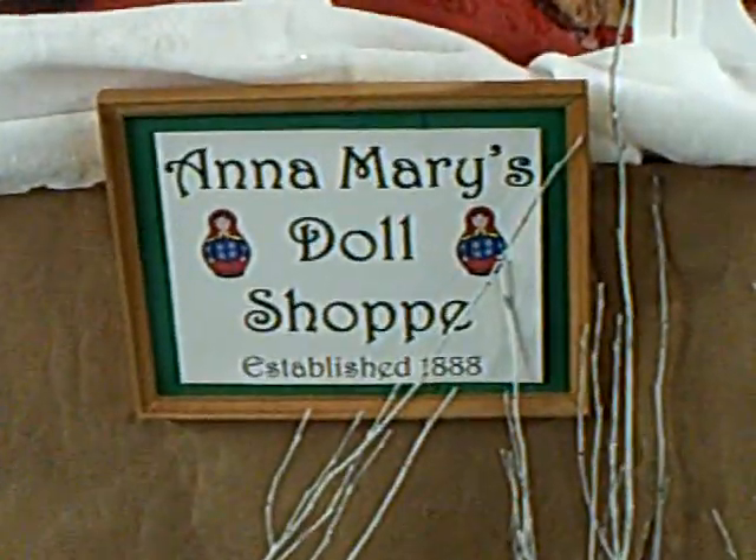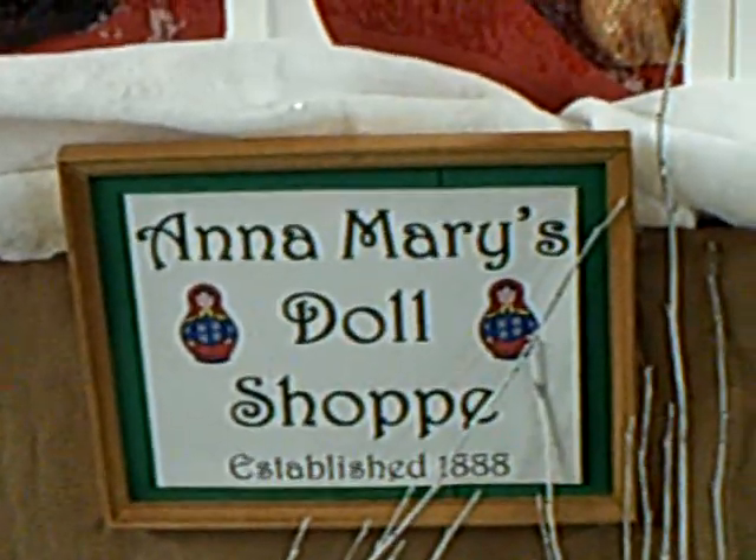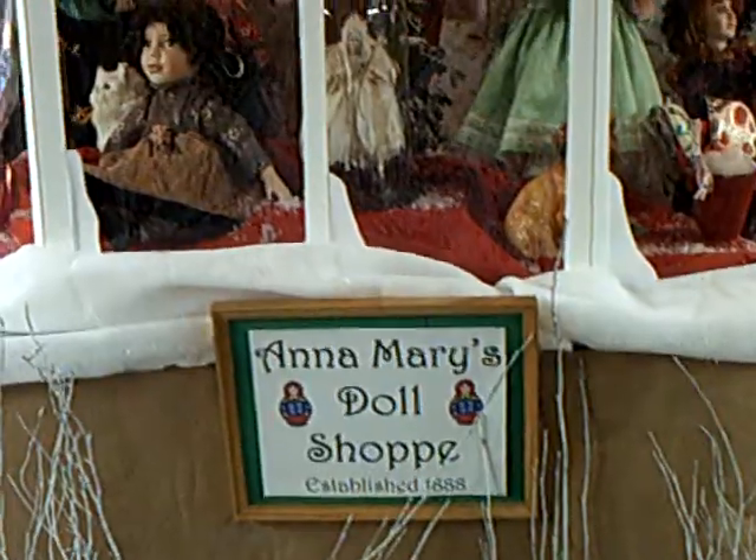Here we are at Anna Mary's doll shop. Lovely array of antique dolls on display today.